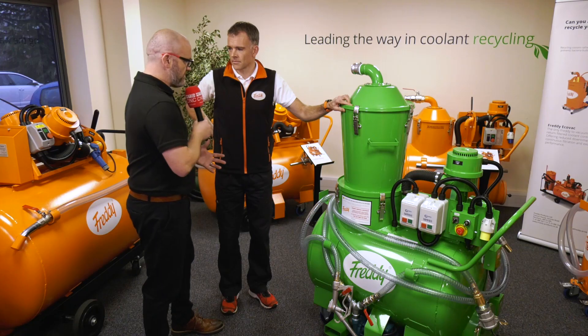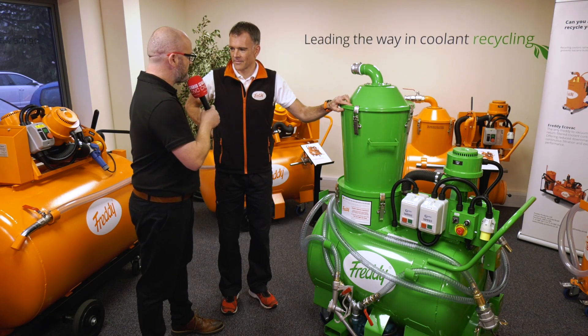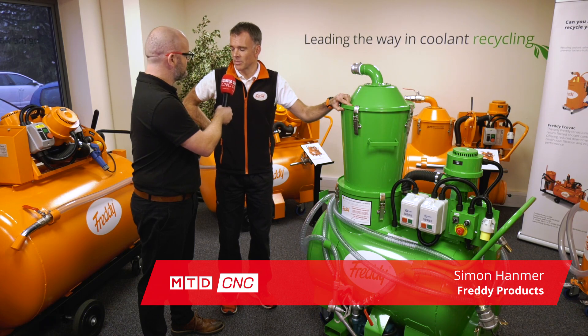Simon, we're here at Freddie Products again today. This is a bit different to your usual vacuums - what's this all about? This is some work we've been doing over the last 12 months and we're pleased to announce that we've been working with Rolls-Royce on it.